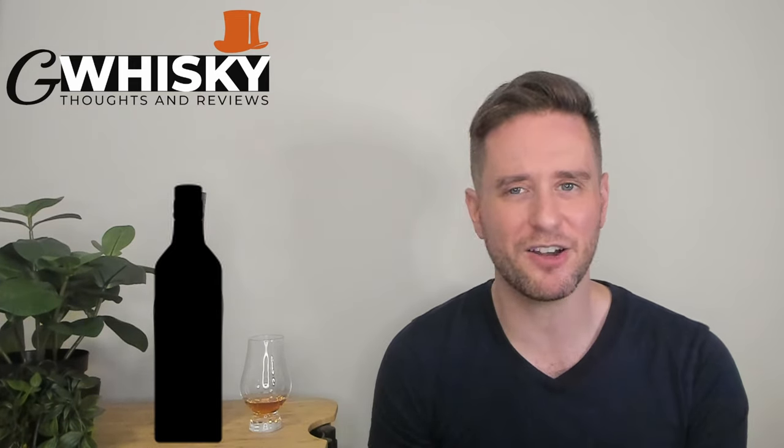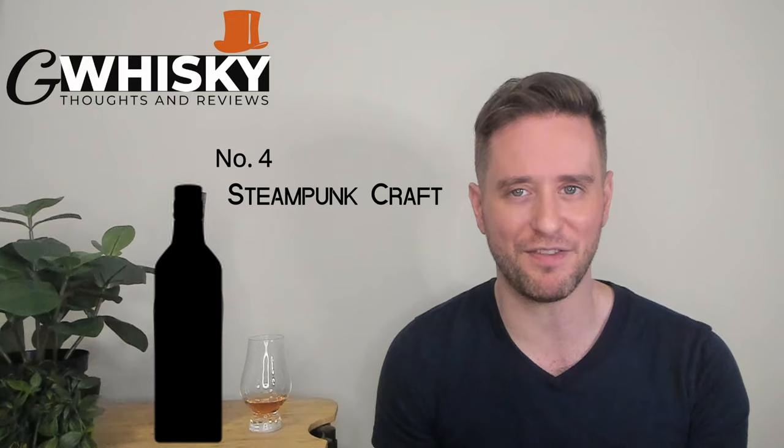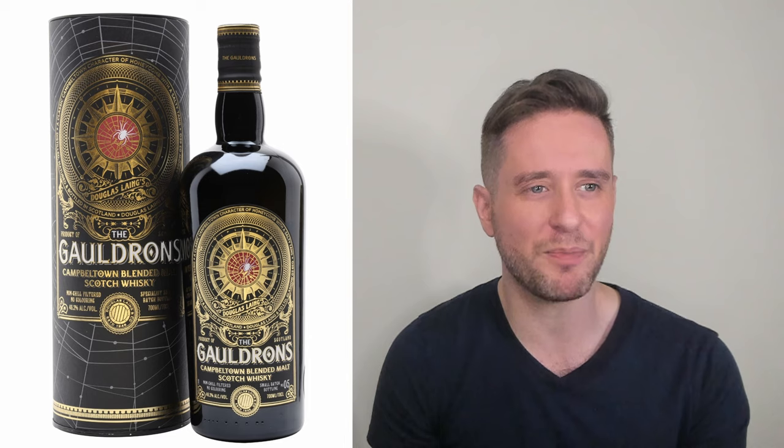Number 4 is a style I associate most with Douglas Lang — Steampunk Craft. We've got the Epicurean, the Galdrons, Rock Oyster, Timorous Beastie, and Scallywag. Then there's other stuff like Black Bottle and Scarabist that aren't Douglas Lang but fit the same aesthetic. Really cool, really distinctive look — kudos to whatever marketing team cooked that up. I like it. It pops without being too cheap or tacky, though I suppose that's debatable. My top pick is the Galdrons — a bottle I haven't tasted yet but plan on trying. Great aesthetic. Number 4: Steampunk Craft.